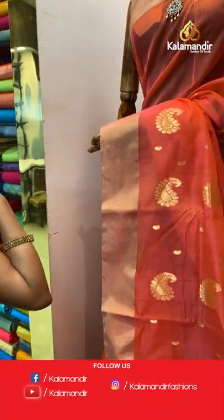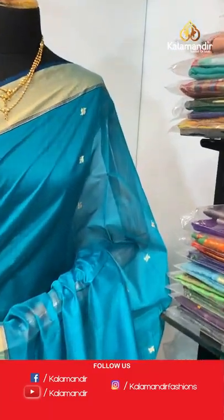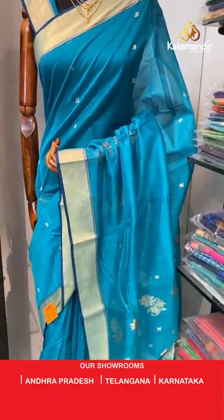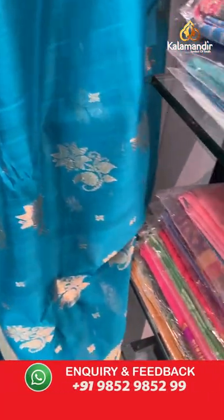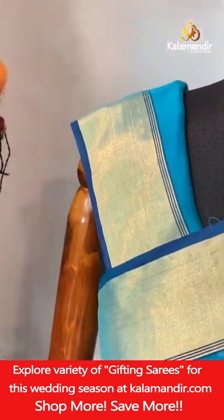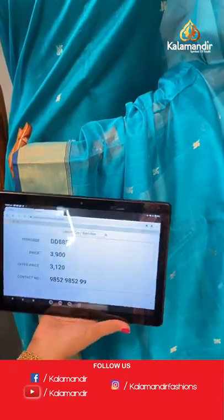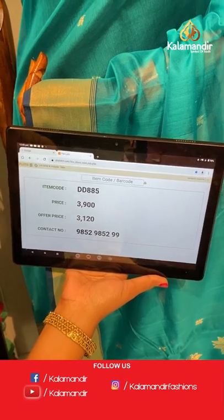Last mannequin saree — very pretty peacock blue color. All over body floral bitties with column alignment. Gold zari khadi border, medium border. Pallu with floral bitties in gold zari. Self plain blouse with border. Saree code DD885, actual price ₹3900, final price ₹3120.